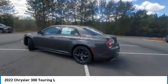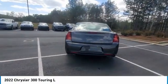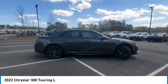Come test driving the 2022 300. The Chrysler 300 combines sport and luxury in one unique and powerful package. If you're looking for elegance and performance, the 300 delivers.